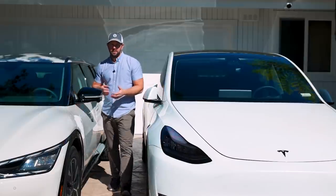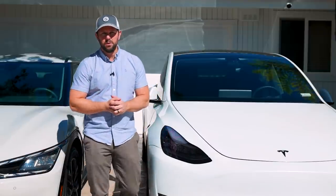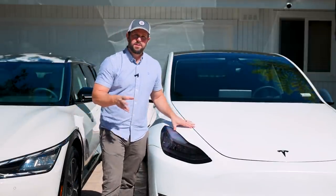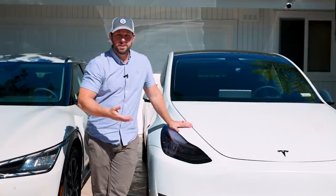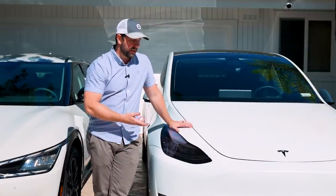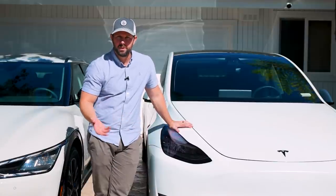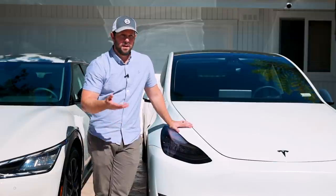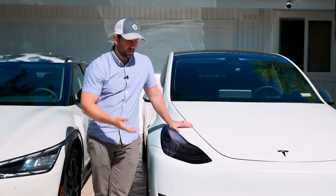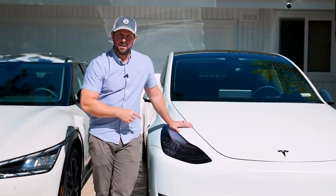The Tesla Model Y is the best-selling EV here in the United States, with about 170,000 units sold last year in 2021. Tesla themselves sell about 70% of all EVs, making them by far the most dominant player in this space. They kind of started this whole movement and have done nothing but EVs since, and so they just get better and better and more popular. That means that this car here is the gold standard.